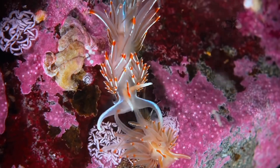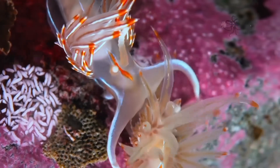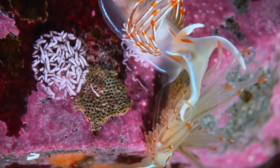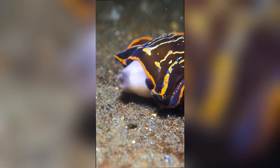Some species also have oral tentacles near their mouths, which help in exploring their surroundings and detecting prey. Nudabranchs are carnivores for the most part, with highly specialized diets. While species vary, common prey include sponges, anemones, barnacles, and even other nudabranchs.